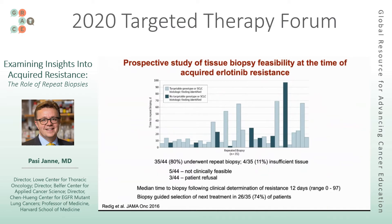In this population, biopsy-guided selection of treatment was possible in the majority — about 75% of individuals — either using second-generation drugs or therapy for small cell lung cancer, since this was a first-line erlotinib study.